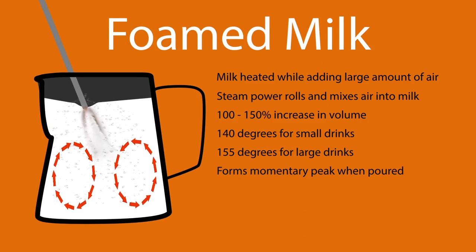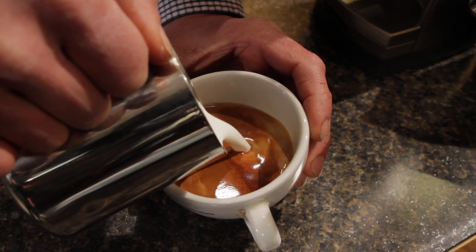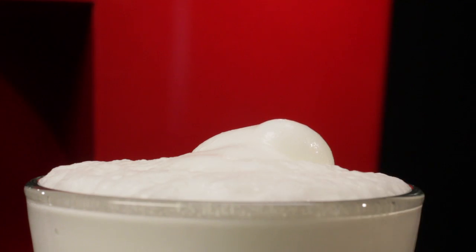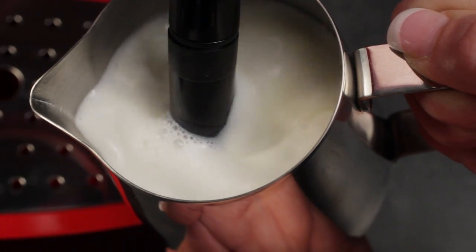Foamed milk is similar to steamed milk but adds a lot more air so the milk expands much more in volume than it does for steamed milk. Now steamed milk resembles latex paint in a can, while foamed milk is airier and stiffer to the point of holding a momentary peak when poured. Heating the milk and adding air yields a sweeter flavor and creamy texture.